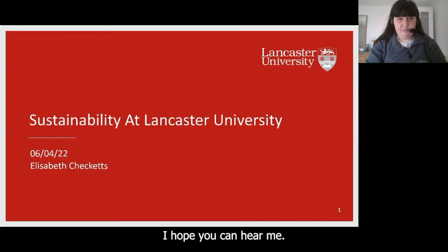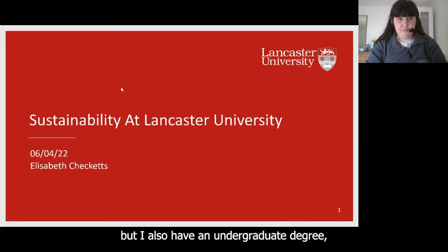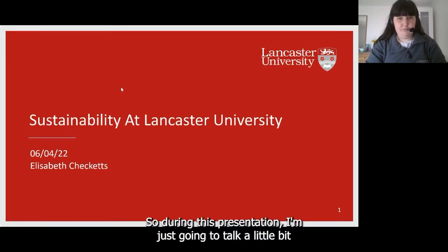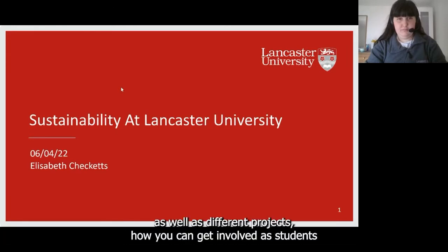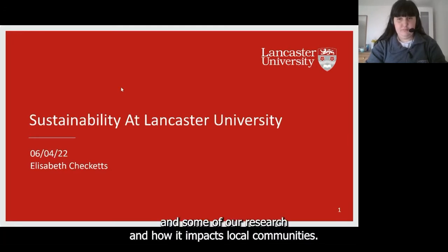Hi everybody. I'm going to go through some of the stuff we do at Lancaster in sustainability. I'm a postgrad researcher looking into environmental psychology and recycling, and I also have an undergraduate degree from Lancaster in politics and international relations, so I've been here for four years. I'll talk about sustainability initiatives, our campus, different projects, how you can get involved as students, and some of our research and how it impacts local communities.